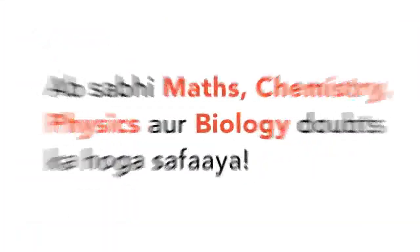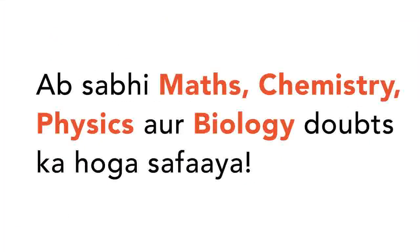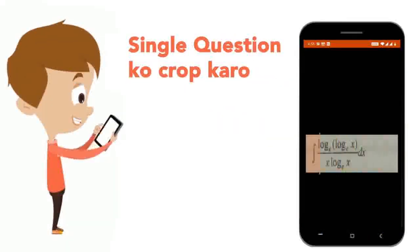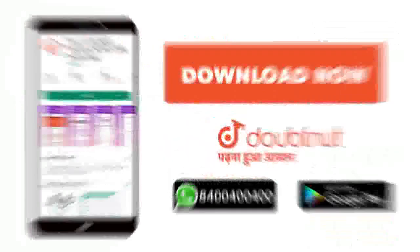Today, you will download the Doubtnet app. Doubtnet will be available for all of your maths, chemistry, physics, and biology doubts. Just take your question's photo, crop it, and get a video solution right away. Download now!